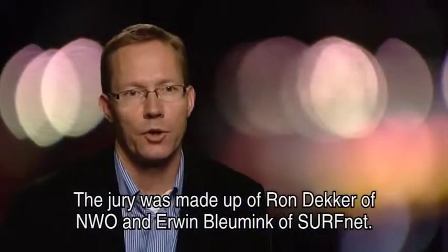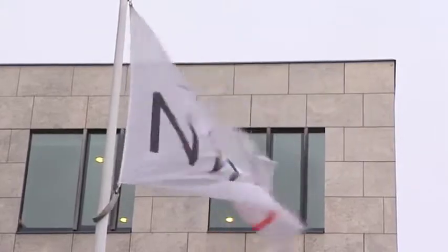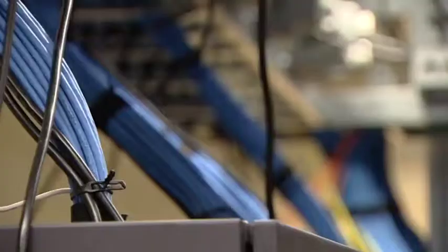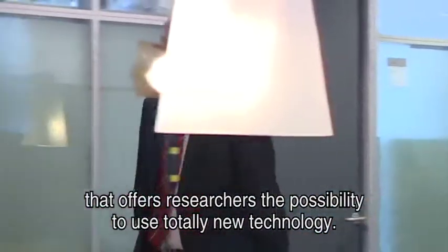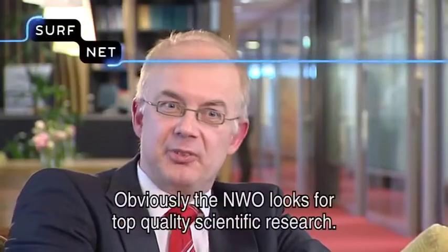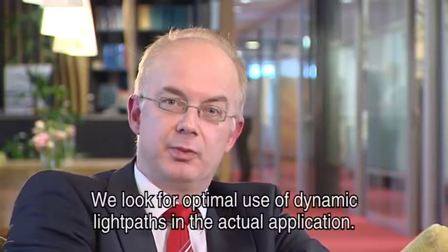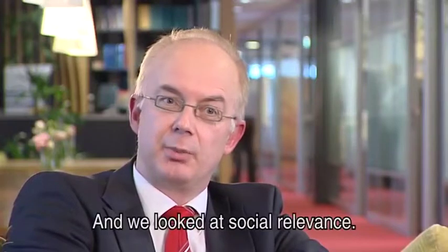De jury bestond uit Ron Dekker van NWO en Erwin Bleumink van SurfNet. Enlighten Your Research is voor NWO een competitie waarbij onderzoekers de mogelijkheid krijgen om hele nieuwe technologie te gebruiken in hun onderzoek. Als NWO kijken we naar de wetenschappelijke kwaliteit — die moet buiten kijf staan — maar ook of er optimaal gebruik is gemaakt van dynamische lichtpaden en de toepassing zelf. En we hebben gekeken naar maatschappelijke relevantie.